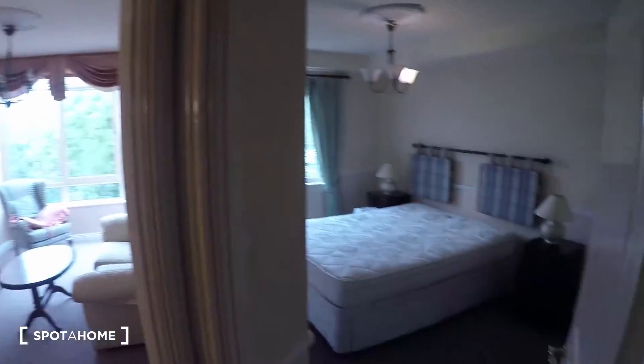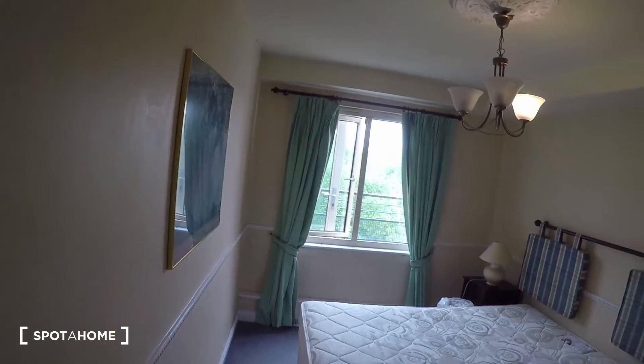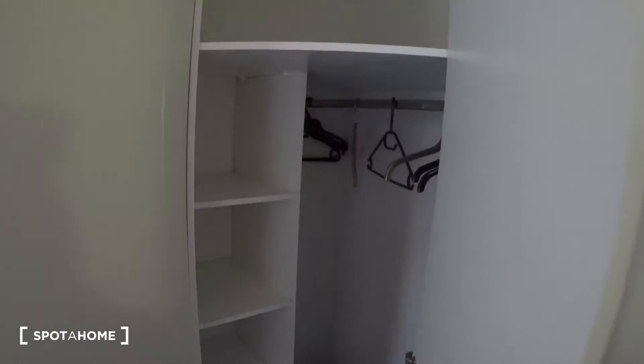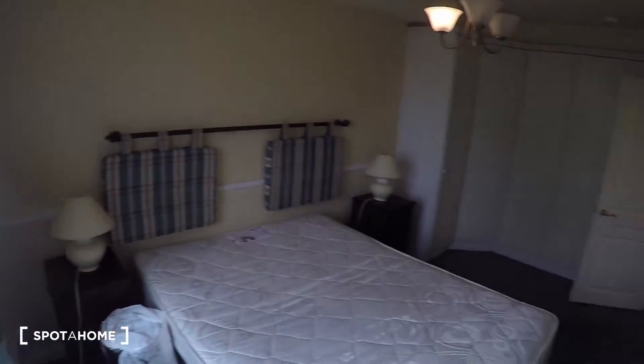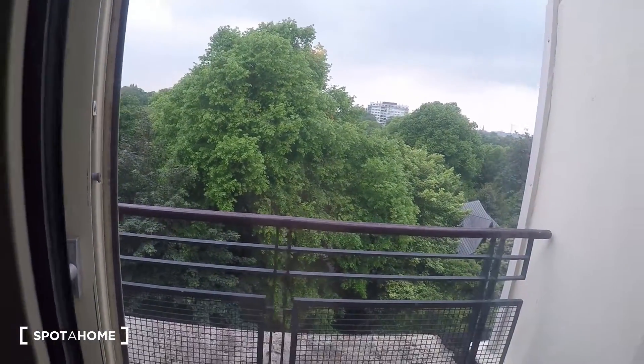To your left you have the living room, and to your right you have the bedroom. Let's see the bedroom first. Here in the bedroom you have a double bed, two nightstands, and the heater is right over there. The wardrobe is right here and as you can see it's pretty spacious with lots of storage space. The view from the window leads to the balcony and to the park — it's a very lovely view.